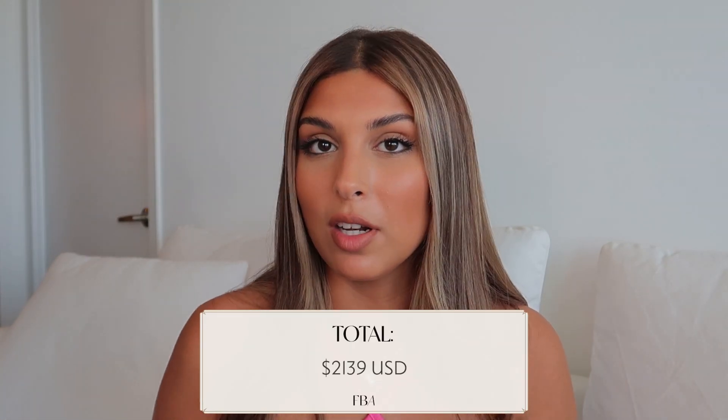So those are all the necessary costs, and my total comes to $2,139 US dollars. This matches what I say in my coaching sessions: start your Amazon store with a $2,000 to $3,000 budget. There's variance because I don't know what your inventory or shipping costs will be exactly. Keep in mind that when starting out, you won't profit right away — you'll reinvest all profits back into the business for at least six months to a year, as you'll need to constantly restock to keep up with growing orders.